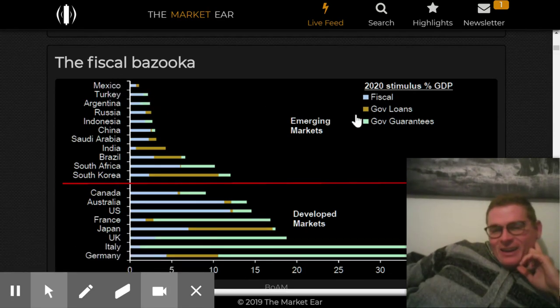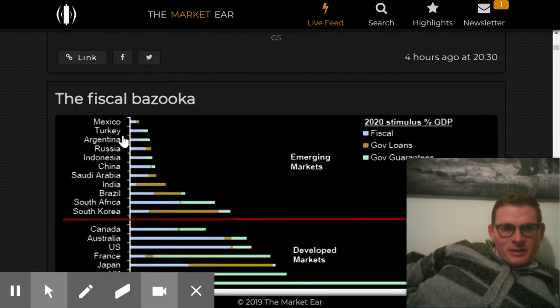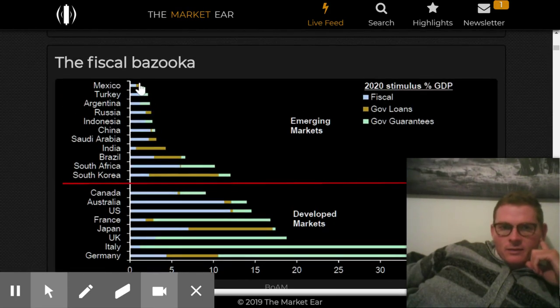Fiscal bazooka — this is a mix of fiscal policies versus loans versus government guarantees across a bunch of countries. South Korea and South Africa are pumping a lot. There are lots of countries doing fiscal operations — government spending operations versus central bank loans. Germany and Italy are going crazy. Everyone is just doing a ton of stimulus moves.